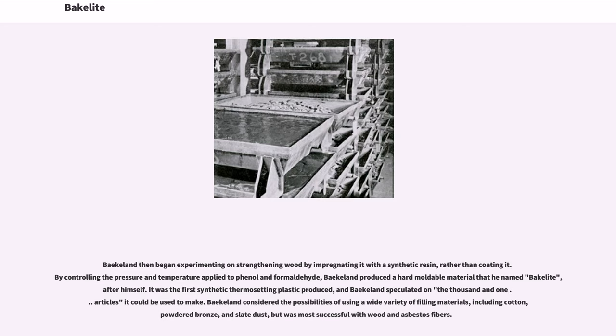Baekeland then began experimenting on strengthening wood by impregnating it with a synthetic resin, rather than coating it. By controlling the pressure and temperature applied to phenol and formaldehyde, Baekeland produced a hard moldable material that he named Bakelite after himself. It was the first synthetic thermosetting plastic produced, and Baekeland speculated on the 1,001 articles it could be used to make.